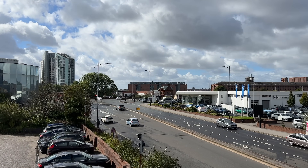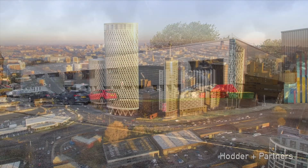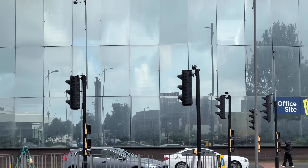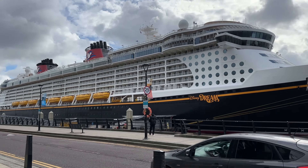The King Edward Triangle is going to have Liverpool's tallest building constructed on it, if the plans don't go the same way as these failed ones from the past. But why is it called the King Edward Triangle? Where is it? What's there now? And what does it have in common with the Bermuda Triangle?